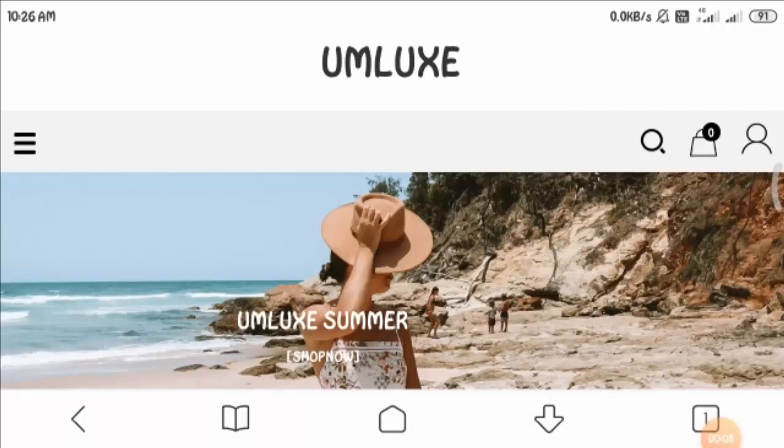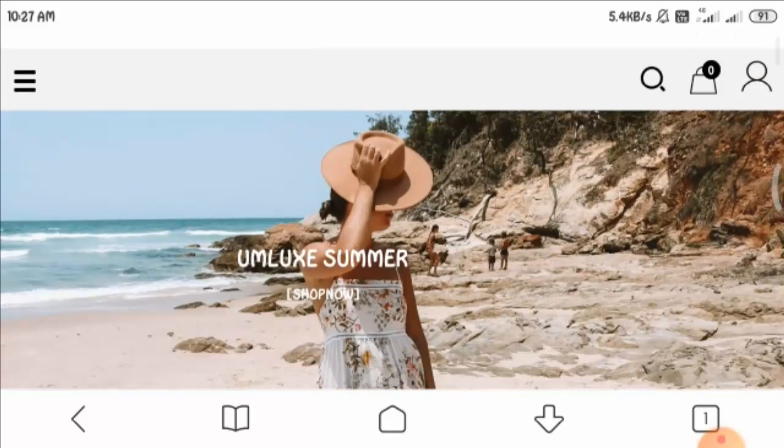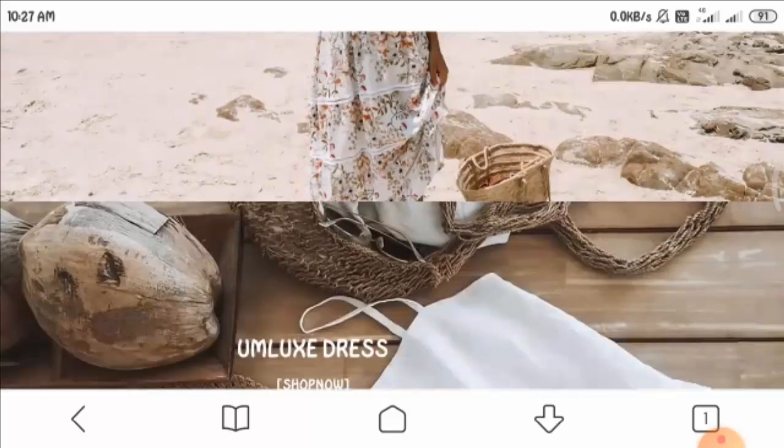Hello guys and welcome. In today's video you will get to know about amluks.com website reviews. I'll let you know whether this website is a legit one or not. Before we start, let me tell you that this video is a truly unbiased video, as this website does not belong to us.